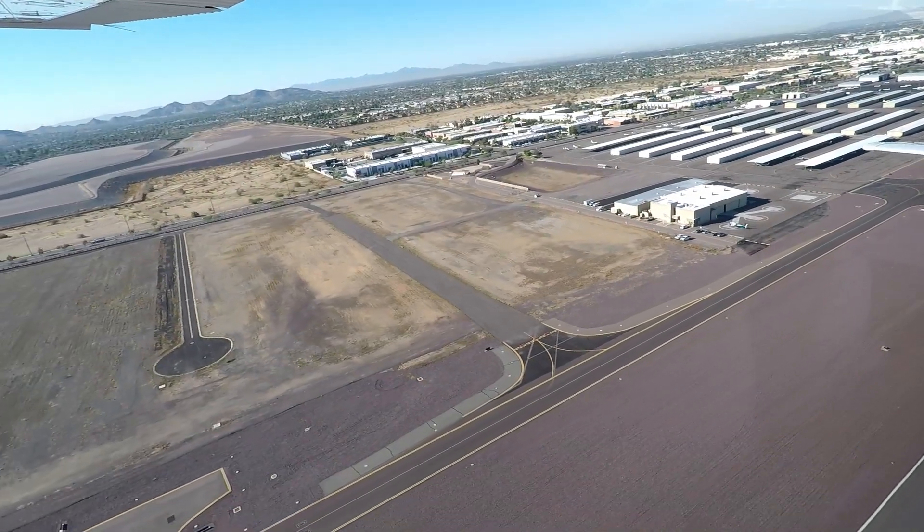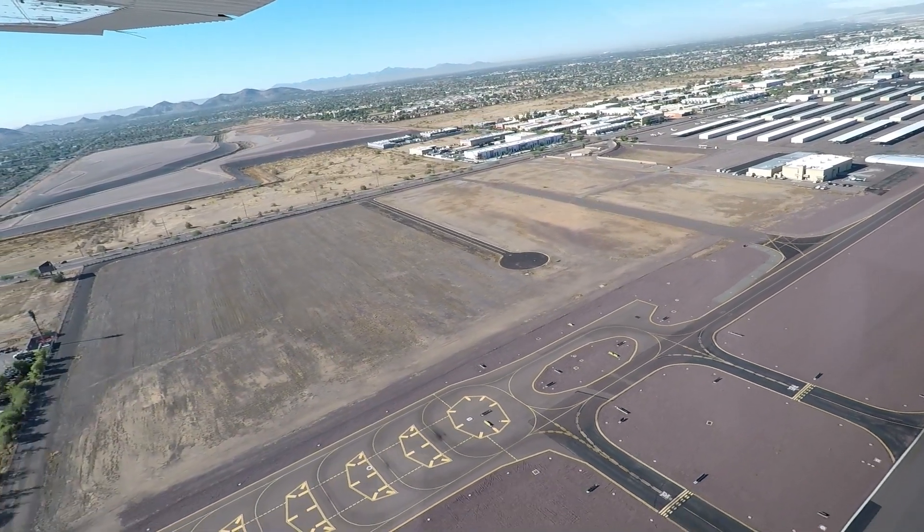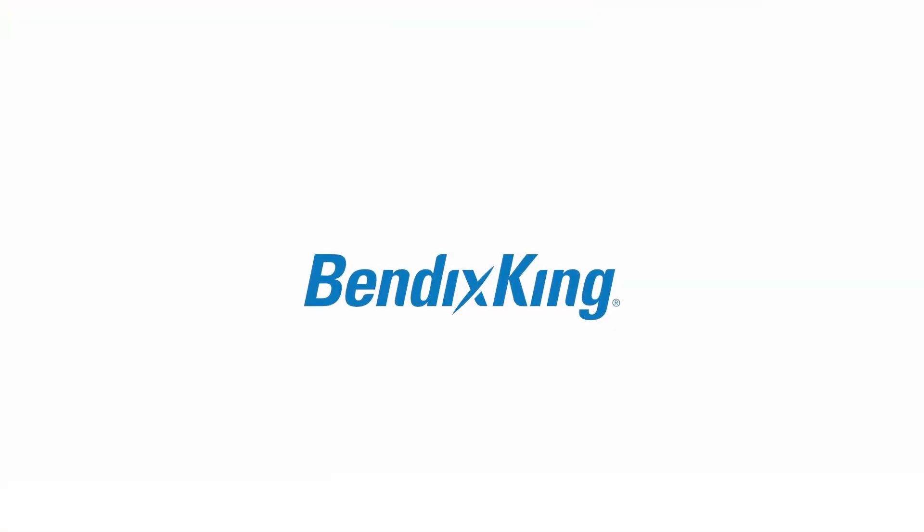No matter what single piston, twin, or light turboprop you fly, Bendix King retrofit avionics give you complete confidence that your airplane's value, performance, and capability will match that of the newest generation of aircraft.